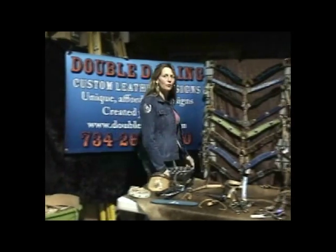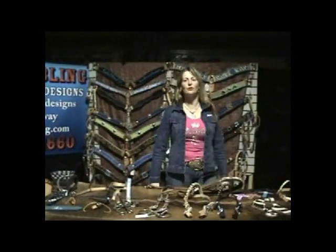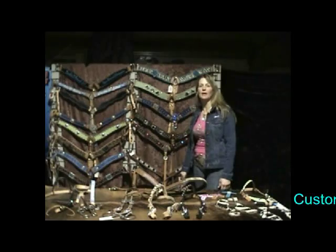Hello and welcome to Double D Bling. I'm owner Dawn McCarty and I'm here today to tell you and show you some of the unique custom leather product designs that we make and create for people all over the country.